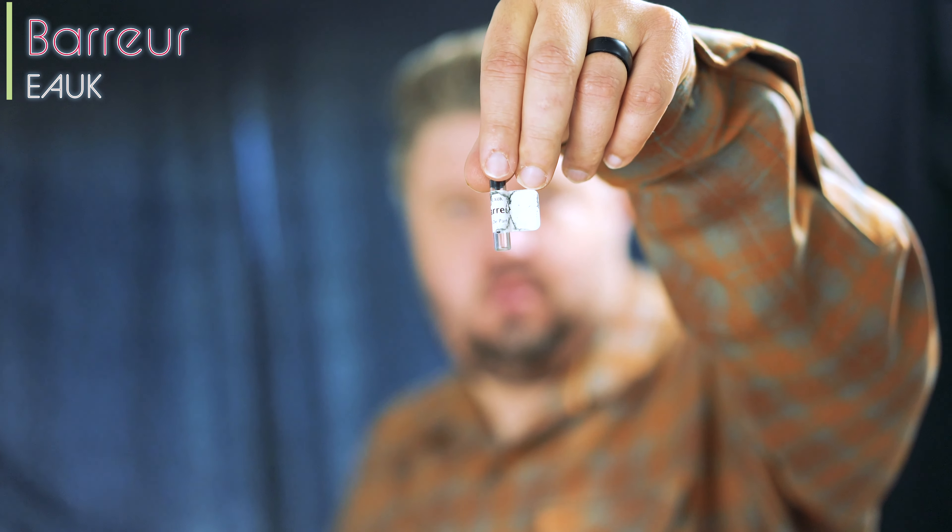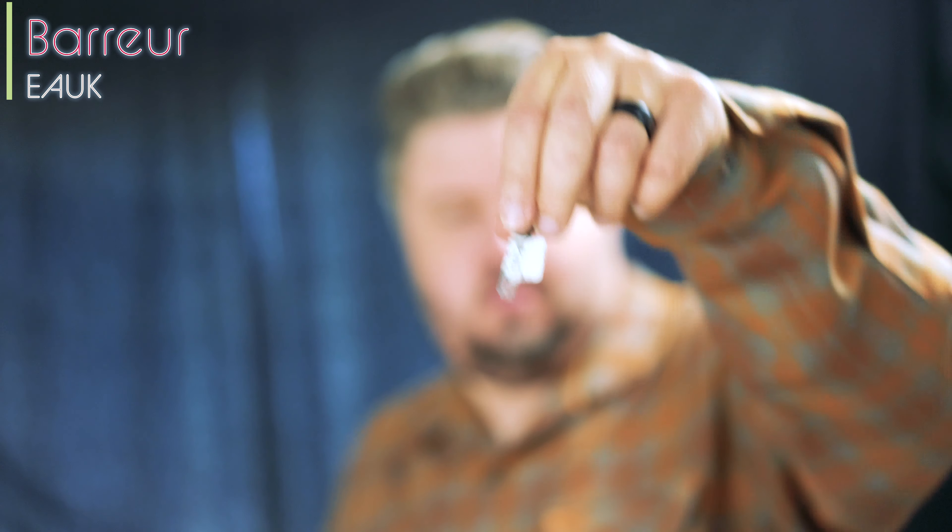Hey everyone! E-A-U-K — I think that's how you pronounce it. Barl? I hope that's it. Sample's gone. I don't like these bottles that much. E-A-U-K Twisted. I've been dying to try the brand for quite some time.